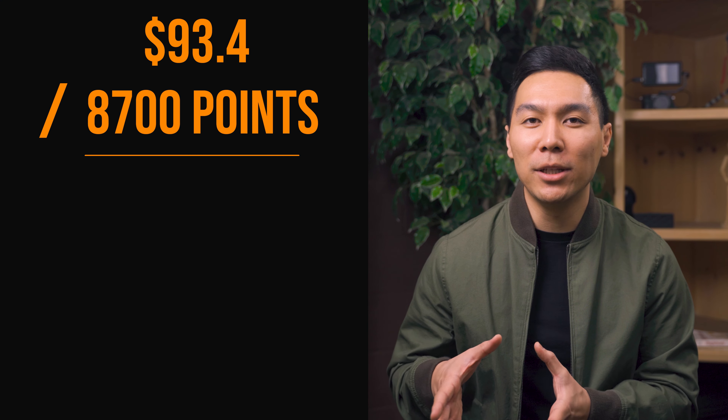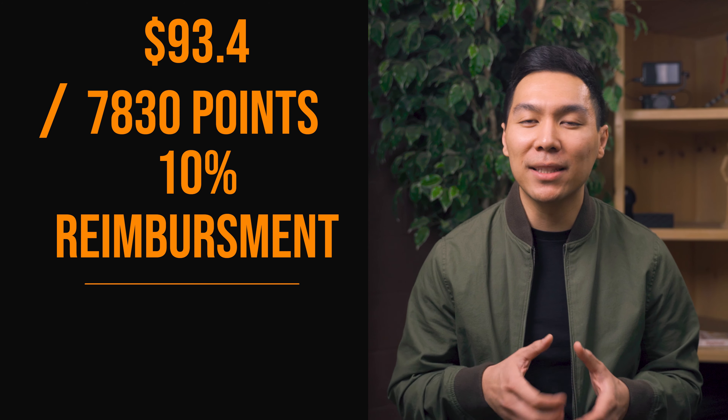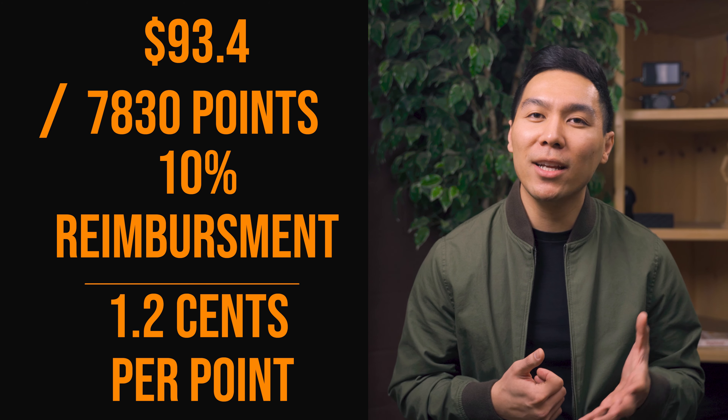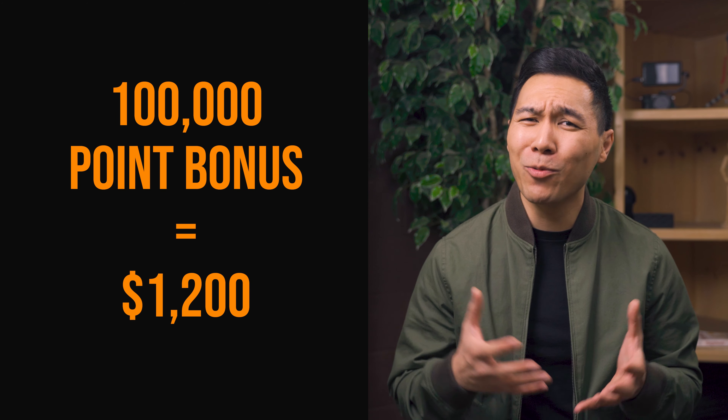I did not take that into consideration previously, so now let's recalculate the value of your points. In our original calculation, instead of dividing by 8,700 points, we would divide by 7,830 with the 10% reimbursement. Based off this calculation, you'd roughly get around 1.2 cents per point. So that 100,000 point bonus can actually be worth up to $1,200 — that's one hell of a steal compared to an annual fee of $99.